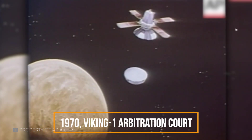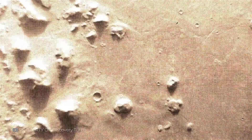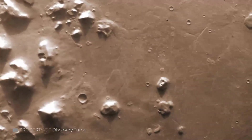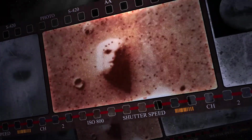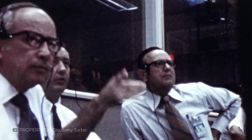In the late 1970s, NASA's Viking Orbiter captured an image that would ignite imaginations around the globe. In the Cydonia region of Mars, a shadowed mesa appeared to resemble a human face, complete with eyes, a nose, and a mouth. The photo was released to the public not long after, and what might have been dismissed as a natural landform suddenly became the subject of wild speculation.